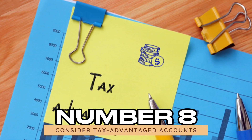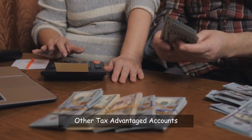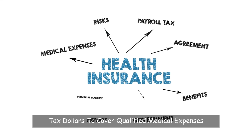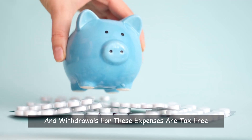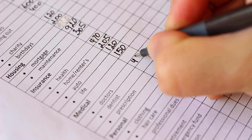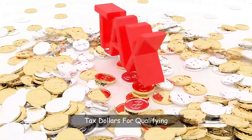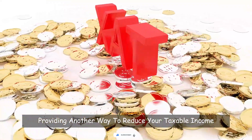Number 8: Consider tax-advantaged accounts. Besides retirement accounts, other tax-advantaged accounts can help you save on taxes. Flexible Spending Accounts (FSAs) allow you to contribute pre-tax dollars to cover qualified medical expenses, and withdrawals for these expenses are tax-free, reducing your taxable income and saving money on health care costs. Dependent care accounts are another option if you pay for child care — these accounts let you use pre-tax dollars for qualifying dependent care expenses, providing another way to reduce your taxable income.